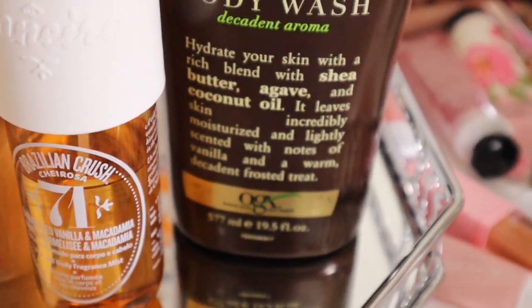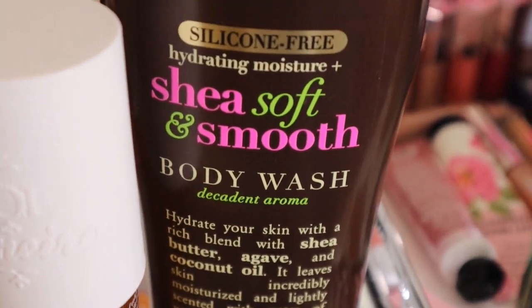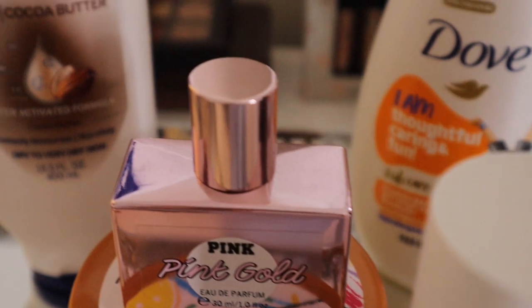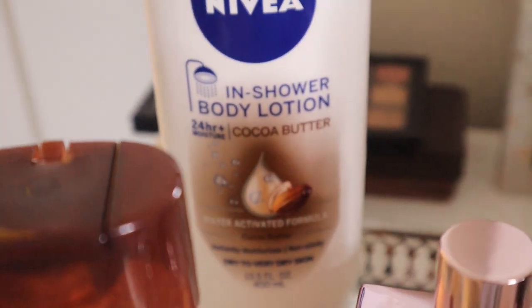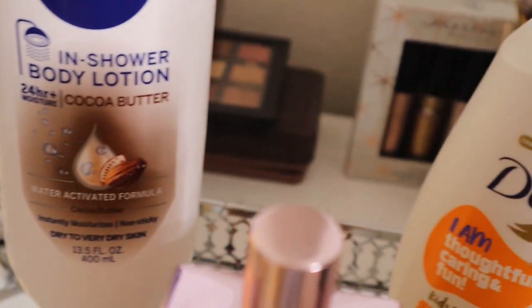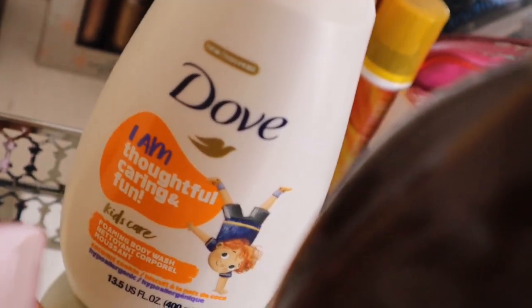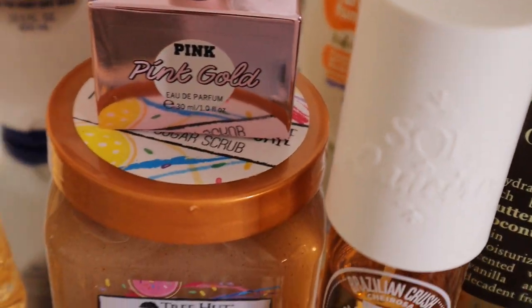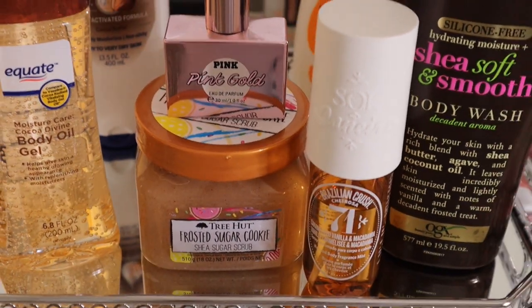We also have the OGX Decadent Aroma body wash and a bunch of other products that are going to have me smelling so sweet and like a snack. You guys should definitely use these products if you want to smell like vanilla and cookies. If you're interested in seeing how I do this shower routine, let's go over to my shower.